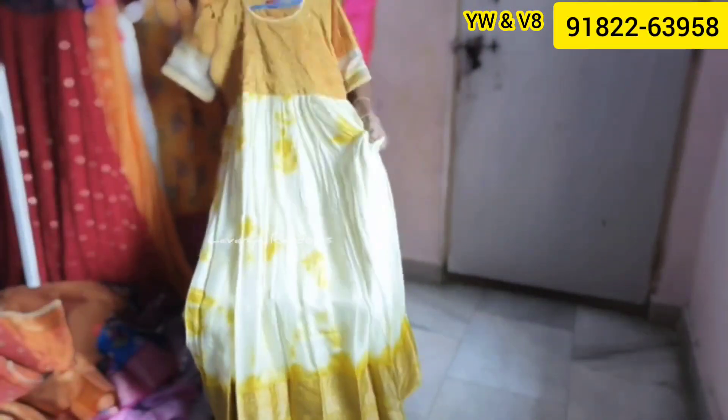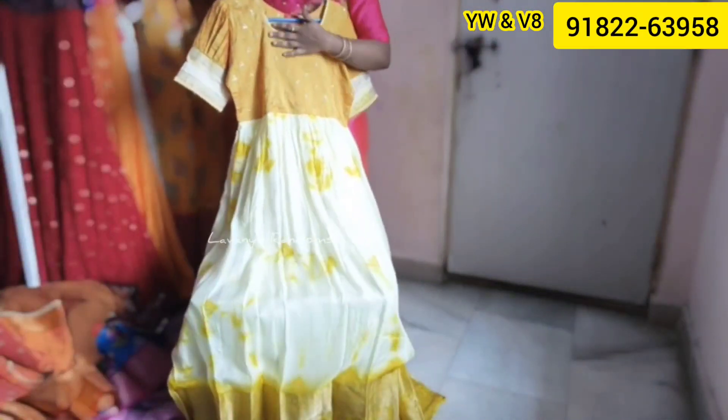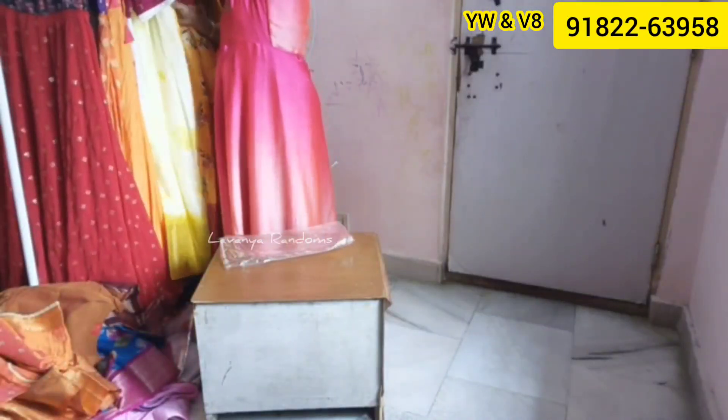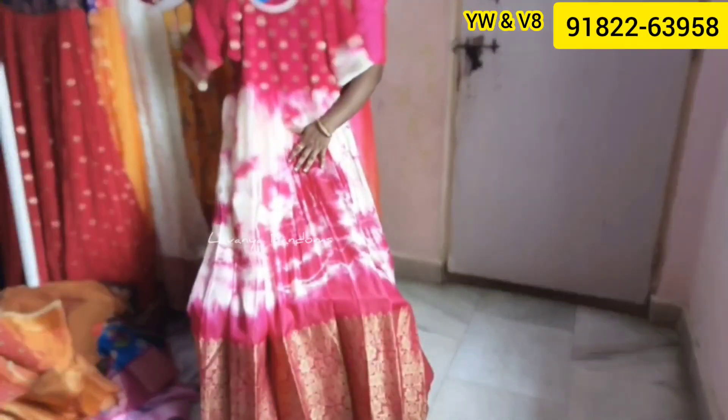Next up is our organza collection. We have a jute material in cream color — a very smooth fabric with good flare. We have a 7-inch border. This is $1,499 with free shipping. Available in small to L sizes. If you want to book, it's just $1,499 with free shipping.